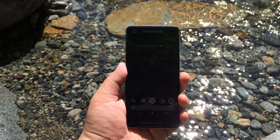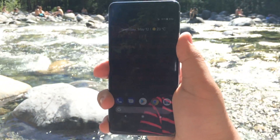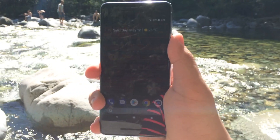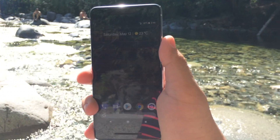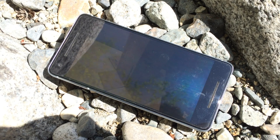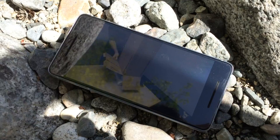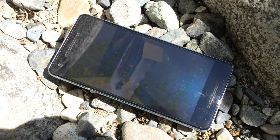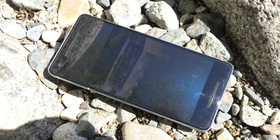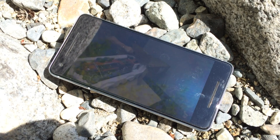Speaking of the screen, the Pixel 2's 5-inch 1080p AMOLED panel has held up pretty well for me, with only minimal burn-in at the bottom and top of the display from the nav bar and the status bar, since I usually keep it on the lowest brightness. That said, I think the Pixel 2's display is still almost the best OLED panel on the market due to its natural reproduction of color and lack of any blue shift. However, I think the 1080p resolution is a bit low and makes the phone feel a bit more dated than it actually is.